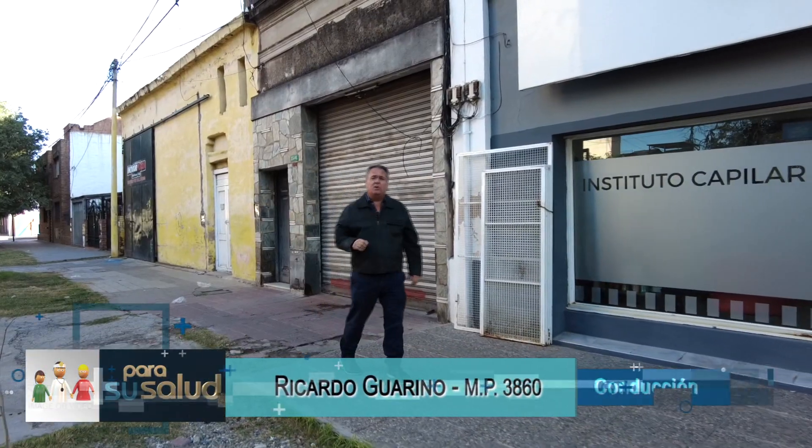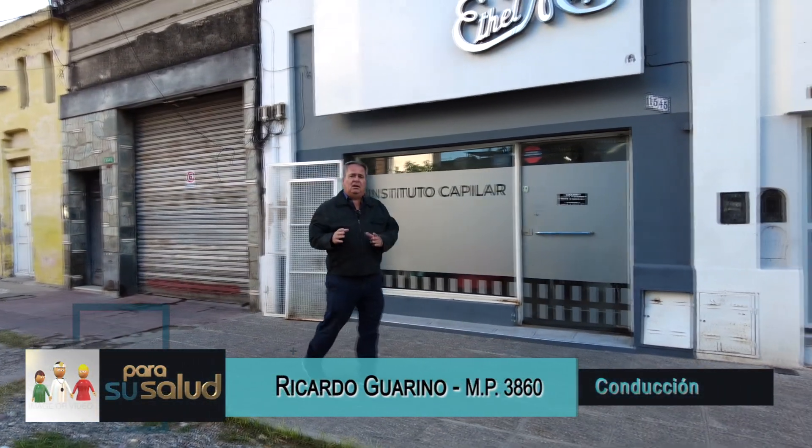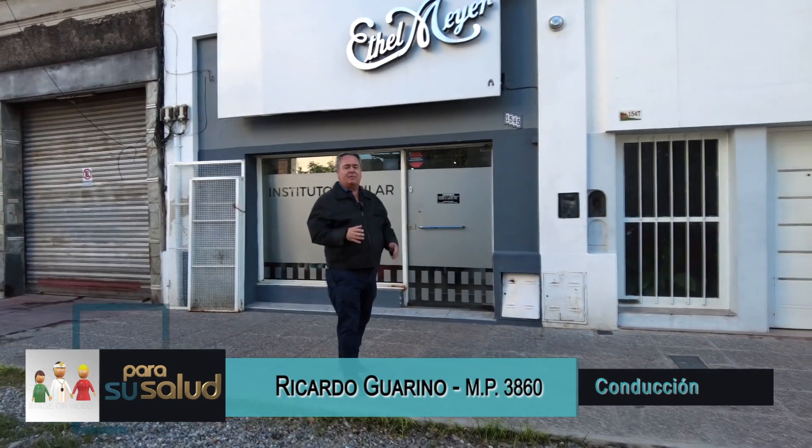Hola, bienvenidos, esto es para su saludo. Hoy nos vinimos hasta la calle 25 de Mayo 1545, donde están las nuevas instalaciones de Ethelmeyer, para conocerlas justamente.